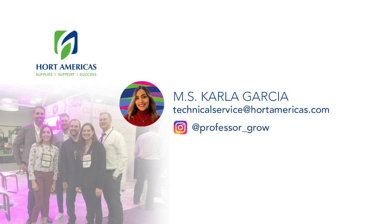Remember, at Horto Americas we want you to succeed and we are happy to provide all the tools needed, including knowledge — that is my job. My name is Carla Garcia, Horto Americas Technical Service. You can also find me as Professor Grow on Instagram. See you in the next class.